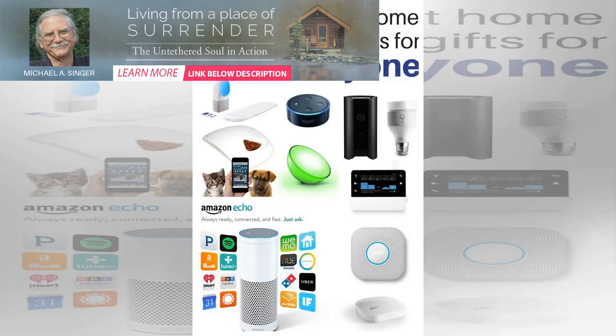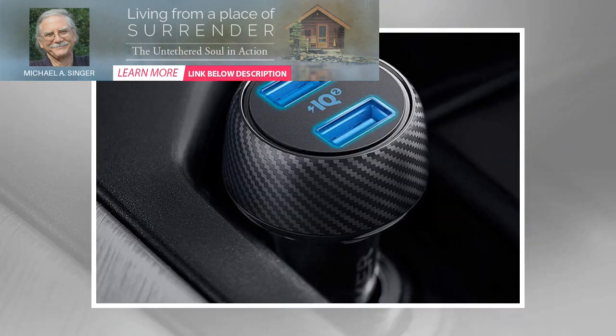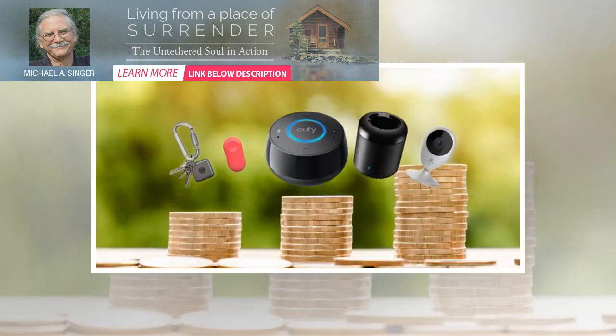Belkin Wemo Light Switch — $22.49 on Amazon. Instead of a new light bulb, you can also add a smart light switch to your home. Compatible with any single-pole connection light with a neutral wire, Belkin's Wemo Light Switch easily replaces your existing switch. Along with controlling the switch using the smartphone app, you can schedule it to turn on or off at a specific time of day, and also control it with an Amazon Alexa voice command.